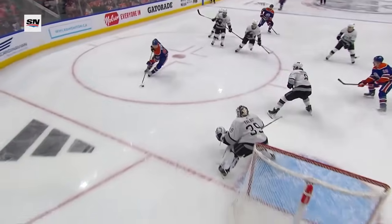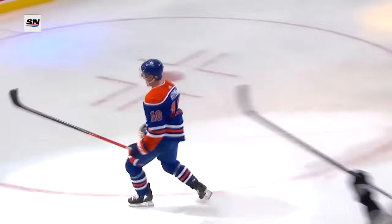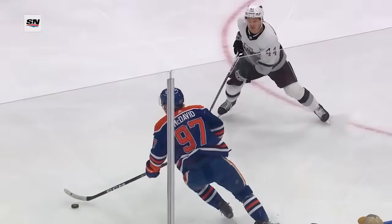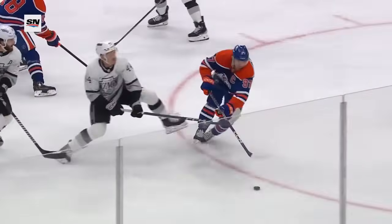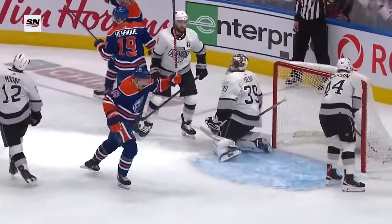Here it is. Here's the spinorama around Anderson, and then he finds Hyman. It's almost picked off. It looks like it's out of harm's way, but Hyman stays in the battle. Great elusive move. The head up by McDavid, looking like he's gonna pass — and this one is picked off right there by Moore.